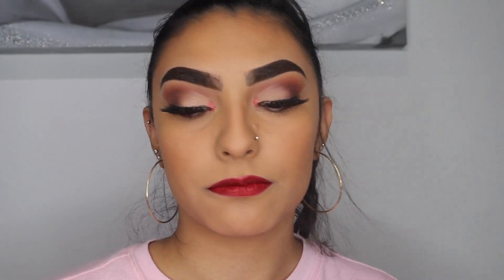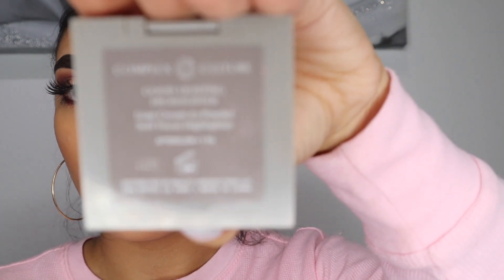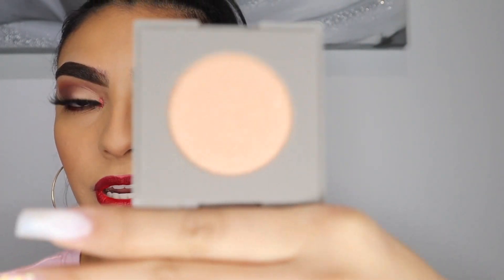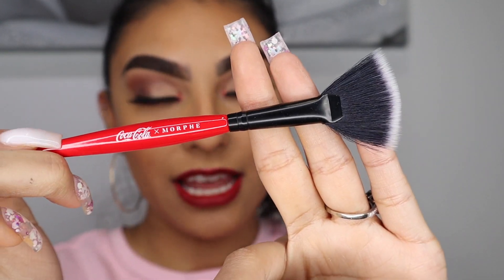For the last step I'm going to do my highlight. I'm taking my Morphe 'Every Star' mist to wet my face. Then for highlight I'm using the Complex Culture Good Lighting Highlighter in Afterglow — it came in my Ipsy bag and it's such a pretty highlight. We're also going to try the highlighting brush from the Coca-Cola Morphe collection. I usually don't like fan brushes but for the sake of this video we're trying it out.